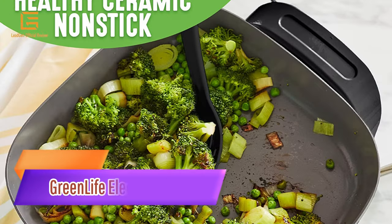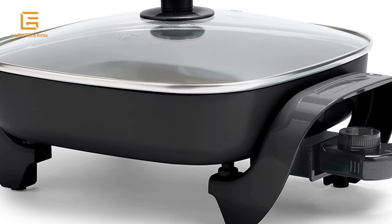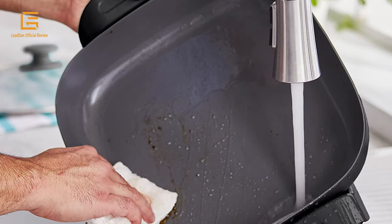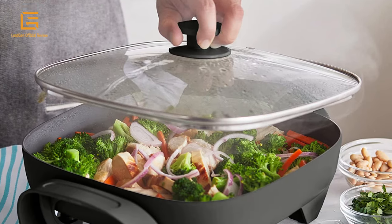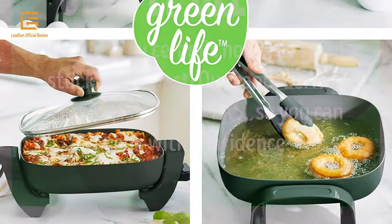Number 5: Green Life Electric Skillet. The Green Life 5-in-1 Electric Skillet Kitchen Helper features a 12.5 QT square electric skillet with a cook-and-look glass lid. The easy-to-clean ceramic nonstick coating is derived from sand and free of PFAS, PFOA, lead, and cadmium for effortless release and quick cleanup. The curing phase for the ceramic coating creates 60% less CO2 than traditional nonstick coatings.